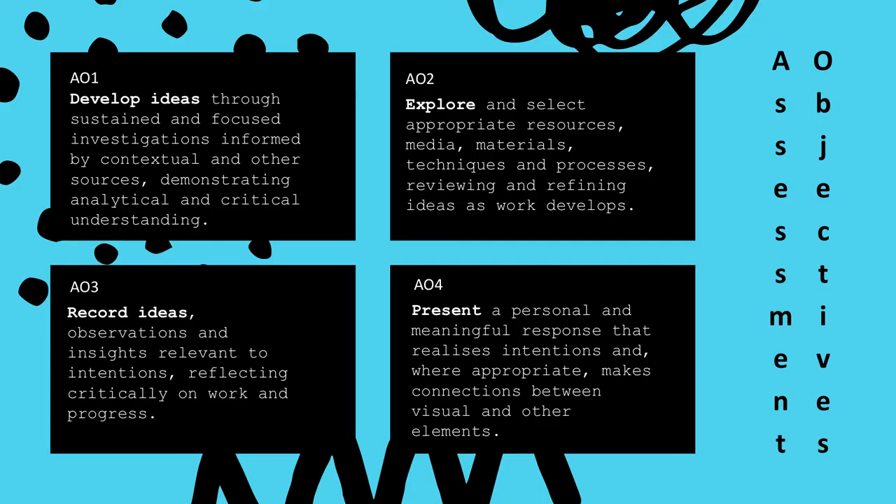The art and design courses here at the college are assessed against four assessment objectives. Assessment objective one is the development of your ideas alongside demonstrating analytical and critical thinking. Assessment objective two is the ability and willingness to explore and experiment with different materials and processes alongside reviewing and reflecting on your work. Assessment objective three is the ability to record ideas and make your intentions clear for each project. Assessment objective four is the ability to present your final work and make connections with other artists, designers and illustrators.